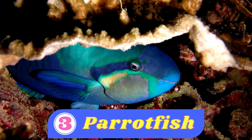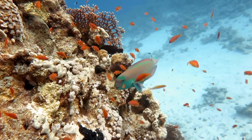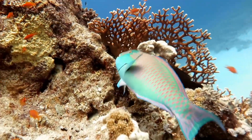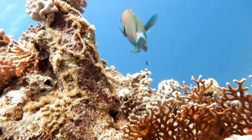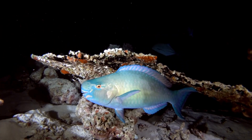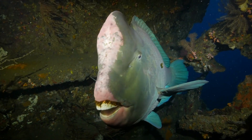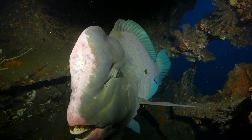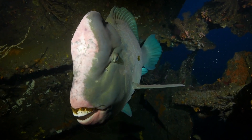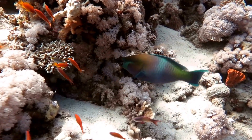Number three: parrotfish. Parrotfish are named after parrots because they have vibrant colors and beak-like mouths. They come in a variety of bright colors like blue, green, red, and yellow. Some parrotfish even have a mix of different colors, making them look like living rainbows. One of the most interesting things about parrotfish is their beak-like mouth — it is strong enough to crush hard things like coral. They actually scrape off and eat tiny plants and algae that grow on the coral, helping to keep the coral healthy.